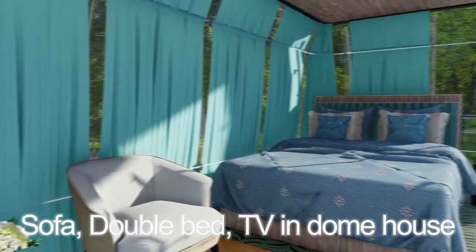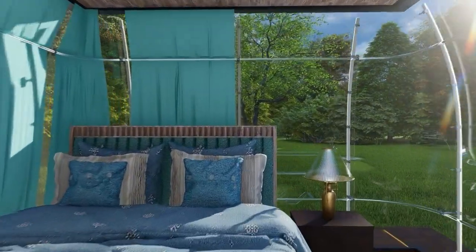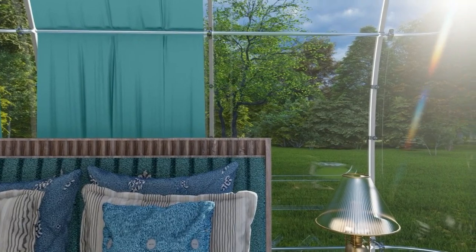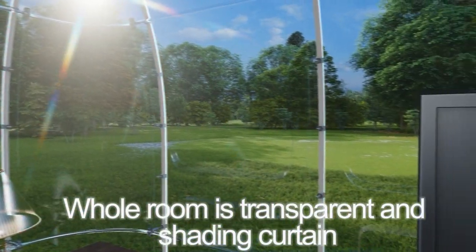Sofa, double bed, TV in the dome house. The whole room is transparent with a shading curtain.